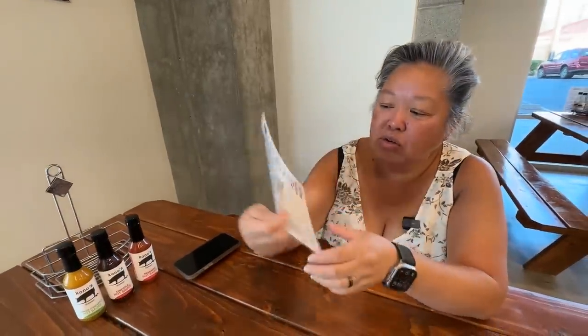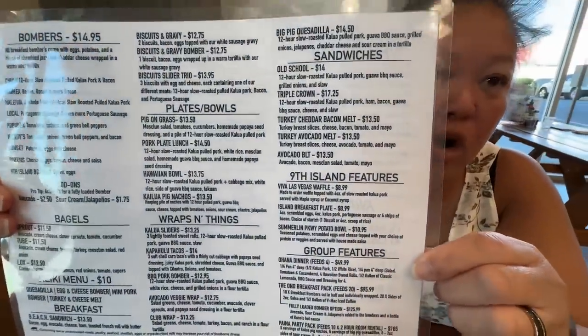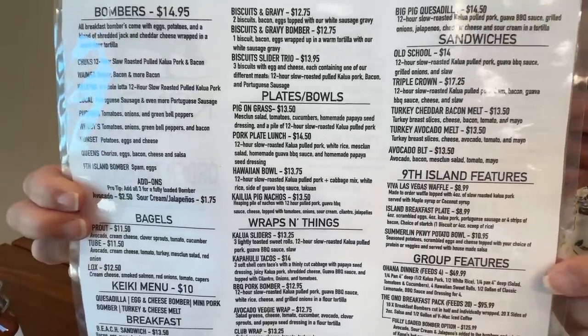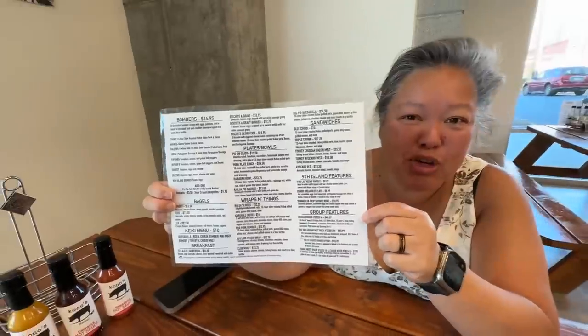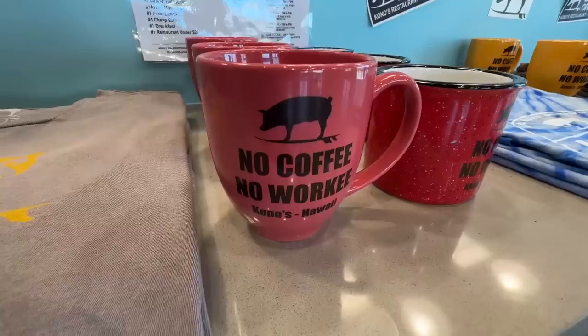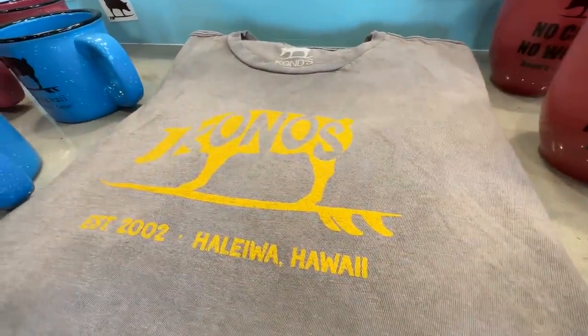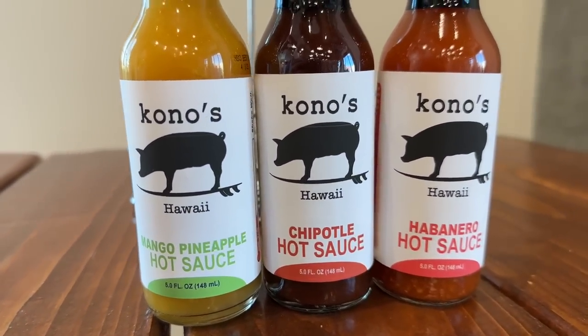Here is the menu — it's pretty extensive, a lot of items. It opens at 7 a.m., which is very early — a good time to get your breakfast burrito before you go to work. They also have a lot of merchandise: shirts, sauces, hot sauces, and even mugs you can grab.